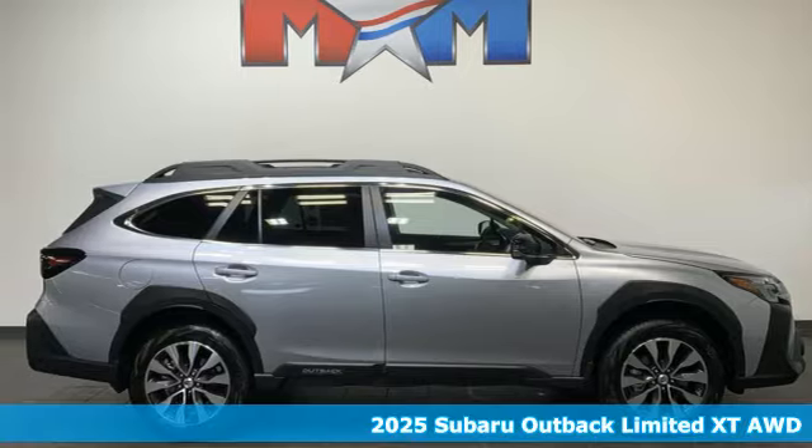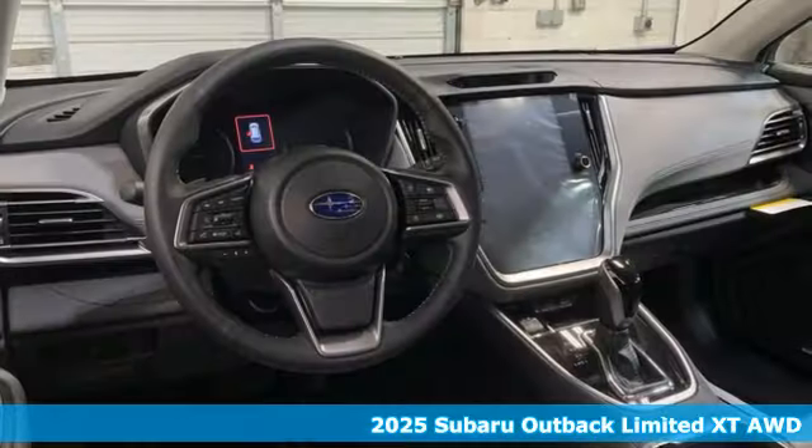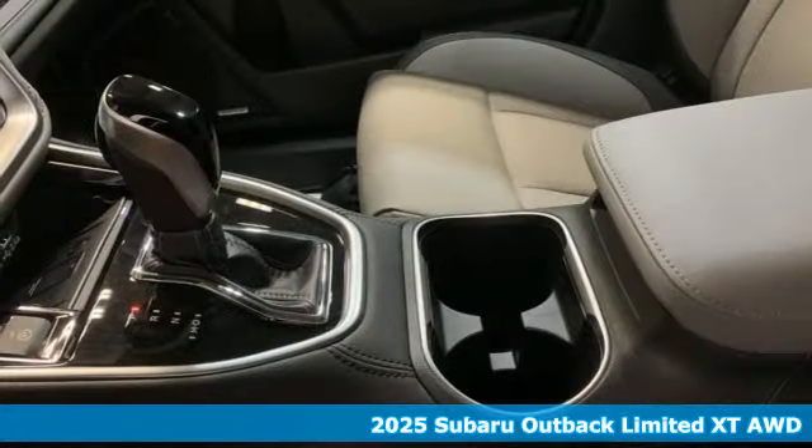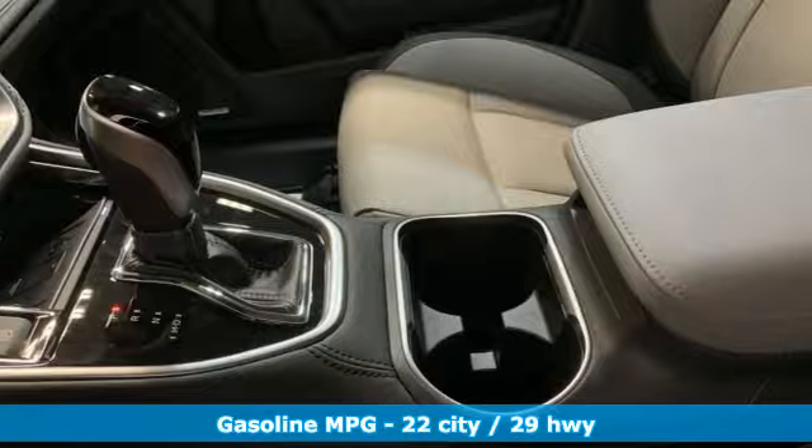Here's a new 2025 Subaru Outback, the perfect blend of adventure-ready engineering and performance with modern styling and comfort. And it comes with all the amenities you need.